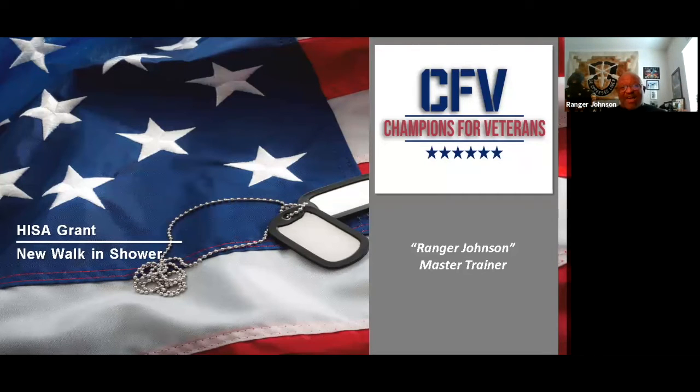I'm going to teach a class today on probably something that a lot of veterans haven't heard of. It's called a HISA grant, and I'll get into that in just a little bit. I used this grant to get a new walk-in shower, and you can do the same thing if you qualify.